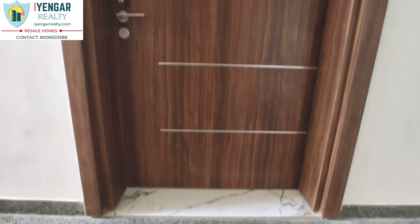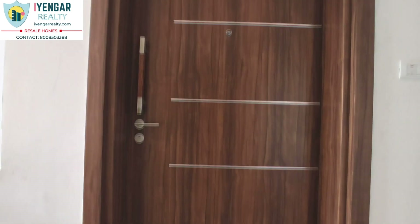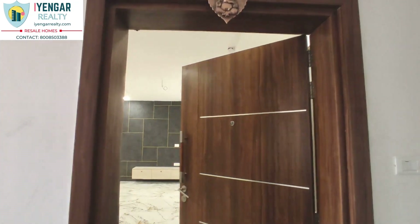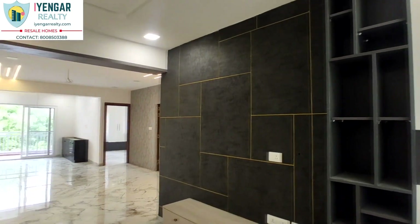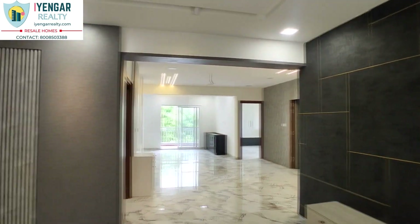This flat is located on the third floor and is a west-facing corner house. The main door is made of teak wood with veneered shutter and melamine polish. The total built-up area is 2,018 square feet. This semi-furnished house is aesthetically and ergonomically designed with a modern taste.